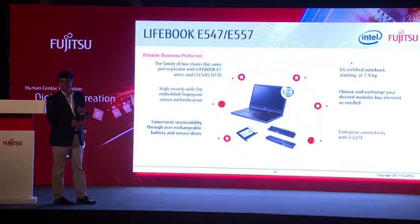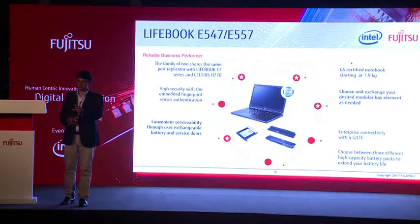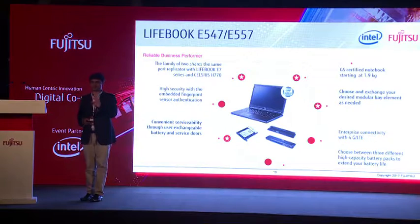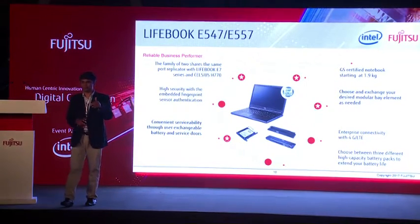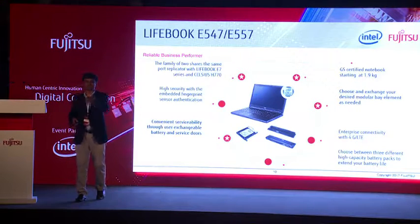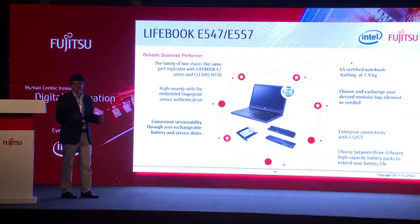There is also the Lifebook E5 series — E547 and E557, newly launched. The E547 is your 14-inch and the E557 is your 15.6-inch. We have almost around 97,000 patents, out of which more than half are with us and the remaining have been licensed. The USB 3.0 which you use day in and day out is a Fujitsu patent. So you get paid royalty for that.